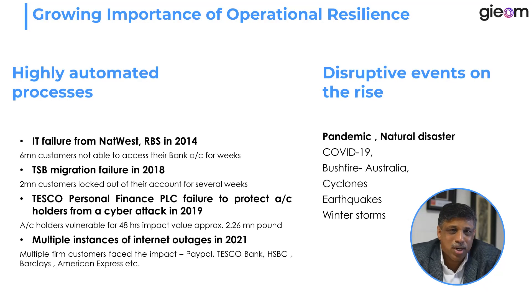Operational resilience has become a topic of importance for banks globally, for two reasons. First, banking has become a highly automated and interconnected business — a small glitch in one bank can lead to a cascading effect across the entire banking system in a country and beyond. Second, we are seeing a lot of disruptive events these days, COVID being one.